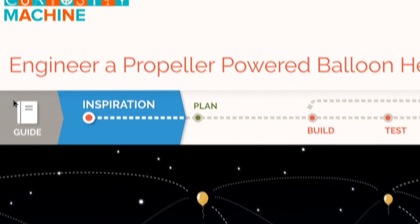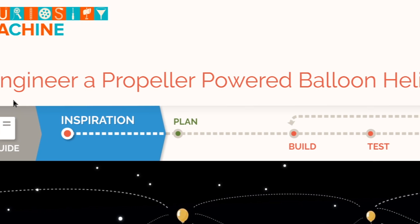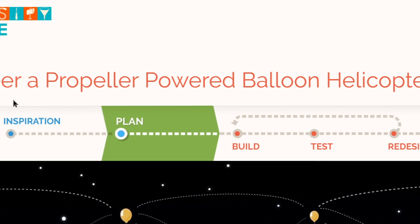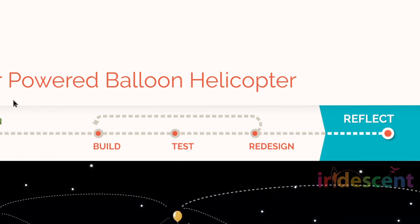The Curiosity Machine supports children to persist and learn from their failures. They navigate through the same steps that professional scientists and engineers use to solve complex problems every day.